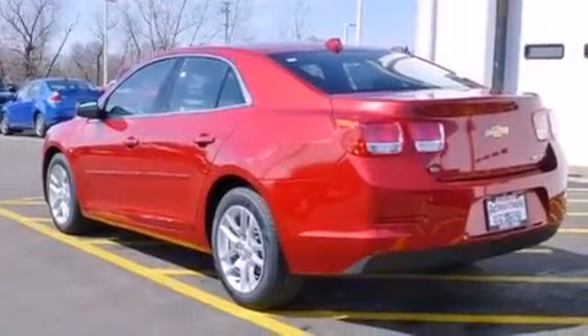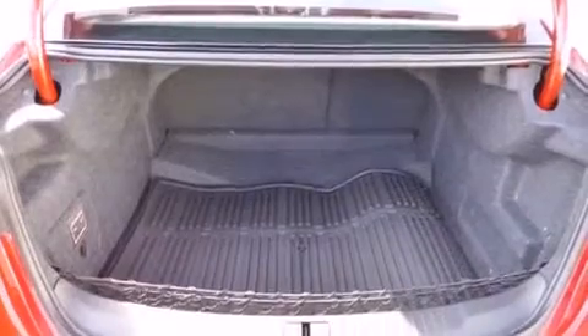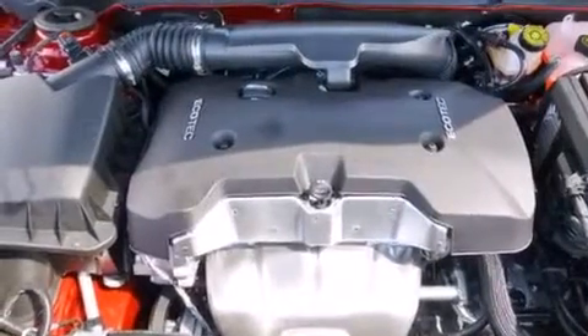Features include the premium package, a low tire pressure indicator, direct injection, latch-ready child seat anchors, rear window locks, air conditioning, cruise control, steering wheel mounted controls, a keyless entry system, and the navigation system will help you get from point A to point B on time.